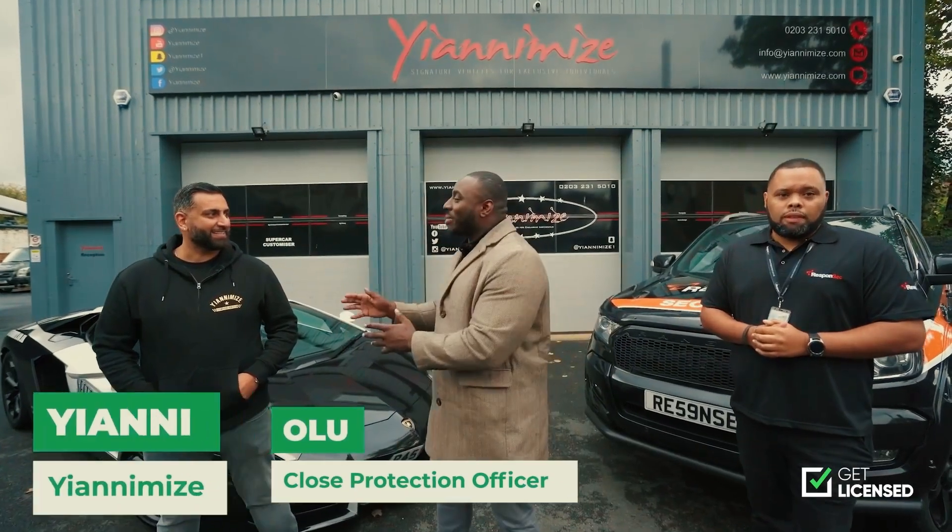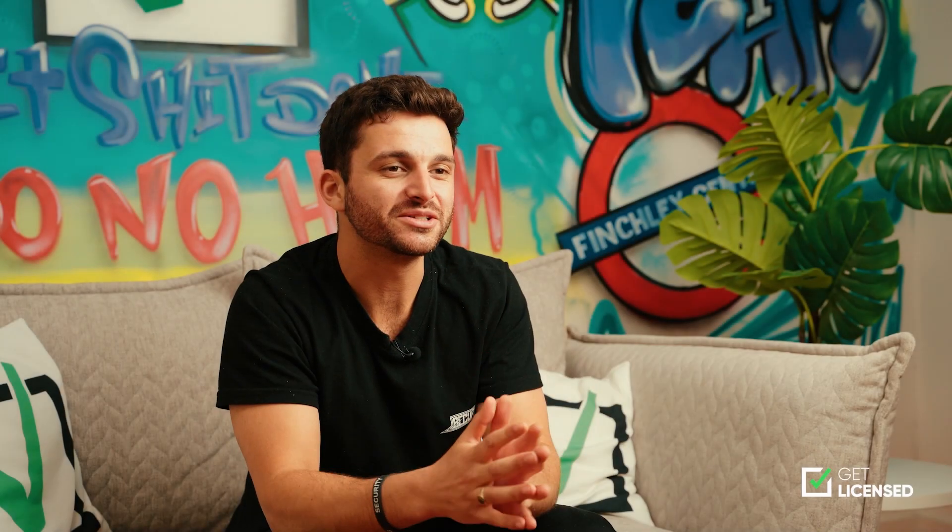We are the market leaders in the security industry, having worked with numerous high profile celebrities, and have had over 300,000 customers. With our gold and platinum package you can be entered into monthly prize draws, so it's pretty safe to say we know what we're doing.